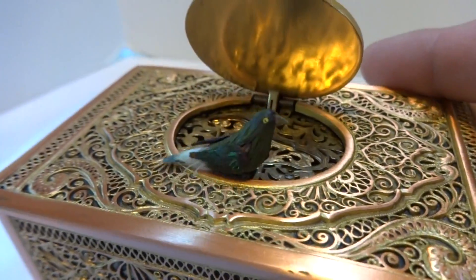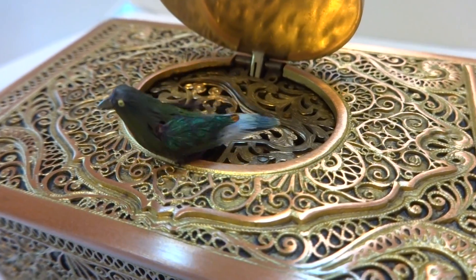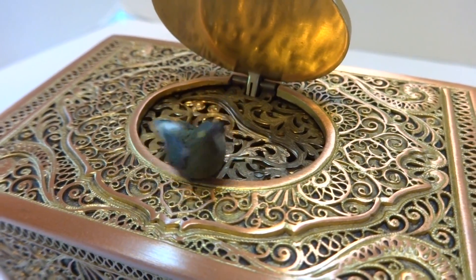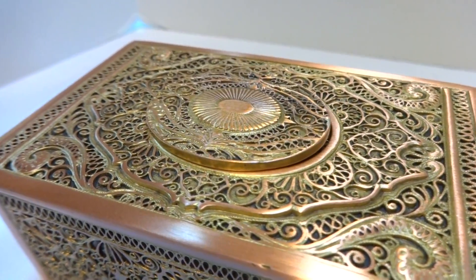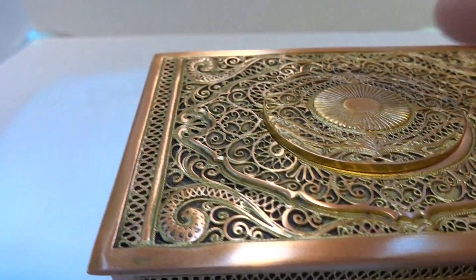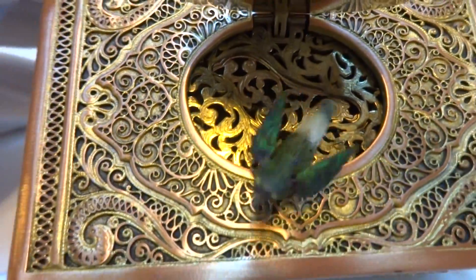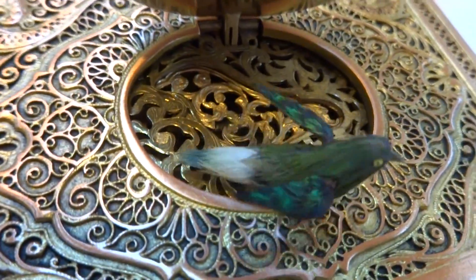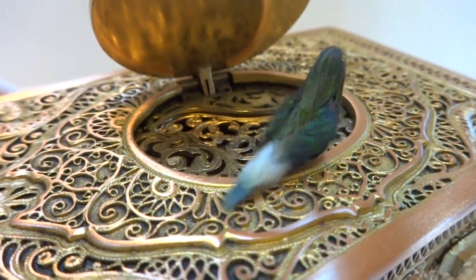Let's do it again. The bird sings perfectly. Let's do it one more time — capture the back of the bird. There's a wonderful ear-adjusted sheen on the wings.